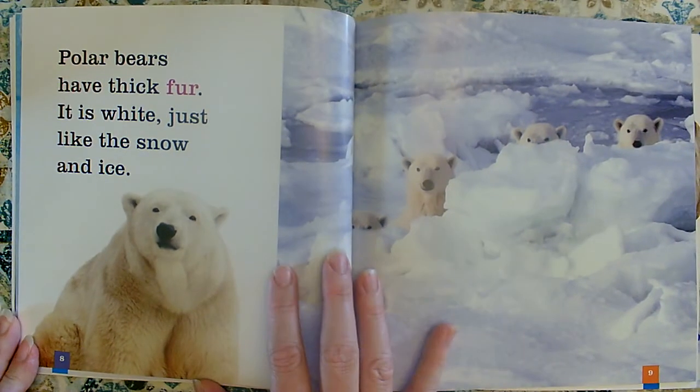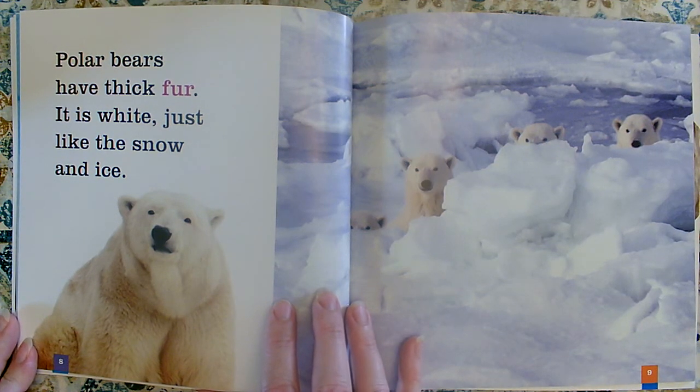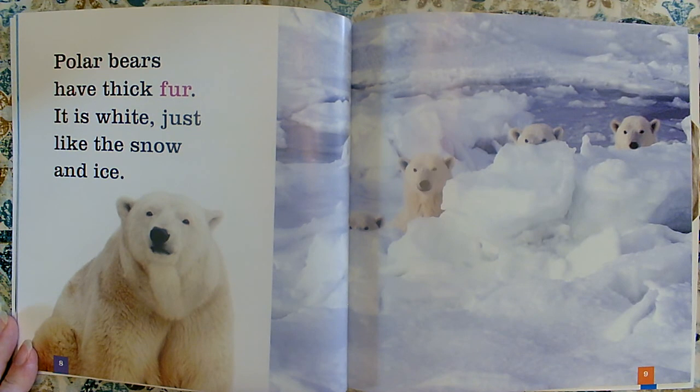Polar bears have thick fur. It is white, just like the snow and ice. I wonder why their fur is white. What do you think? Maybe it helps them hide. If I was another animal, I might not see them because they're white and the snow is white — from far away I might not see them. Maybe they use their white fur like camouflage.